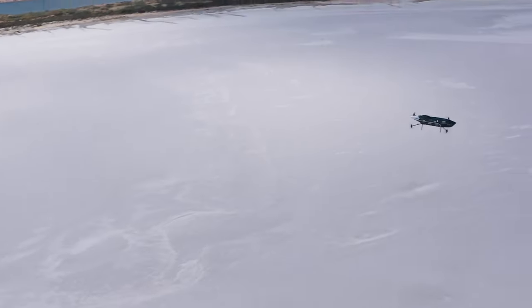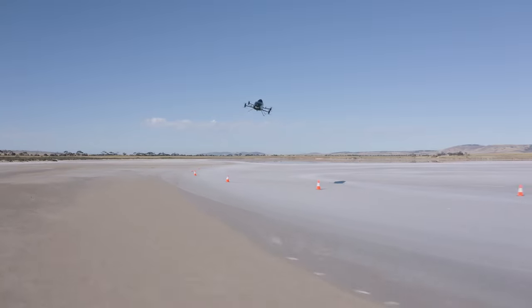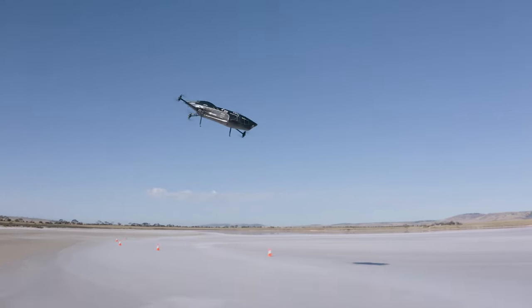We're going to be constantly looking at ways to reduce the weight of the aircraft, to make it more nimble, faster, and really make it exciting for the viewers who are going to be watching this event.